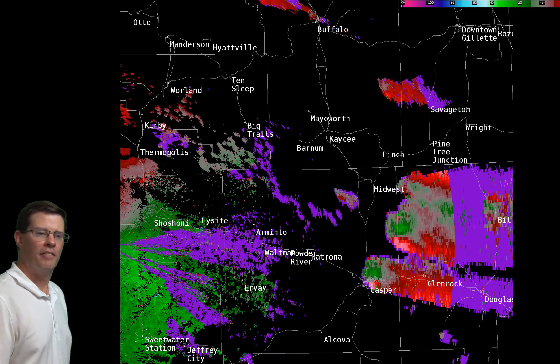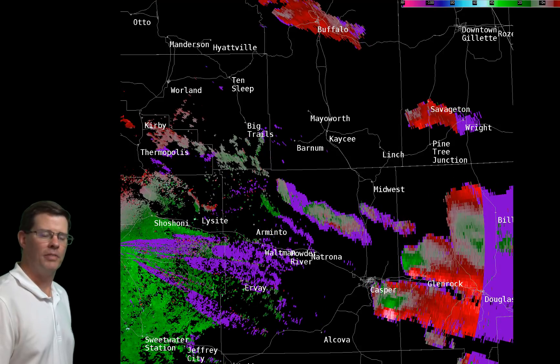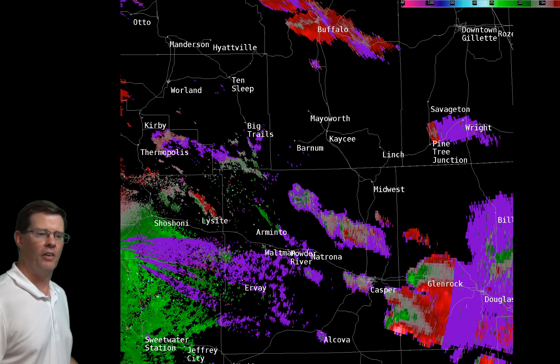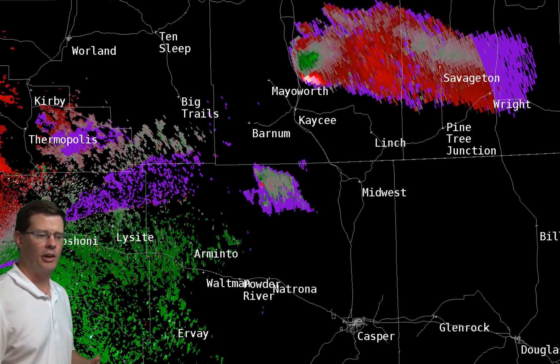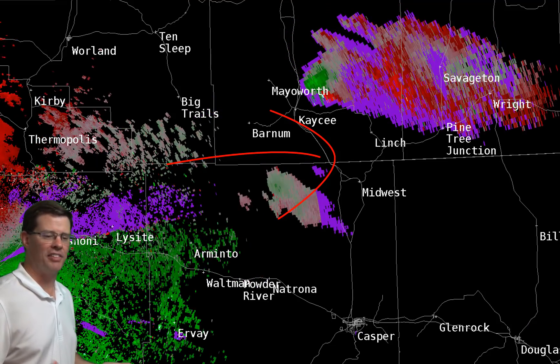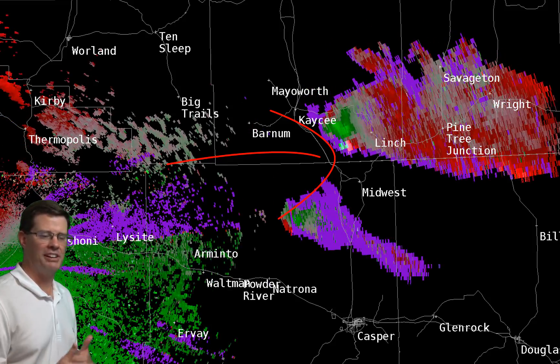Then we had another thunderstorm that formed to the north of Casper in the southern part of the Bighorns and dropped southeastward. We're looking at what's called storm relative motion — basically which way the winds are moving in relation to the radar, and we're looking for what we call couplets. The really obvious ones are across Johnson County. No confirmed tornadoes there, though there was a lot of rotation with those storms.